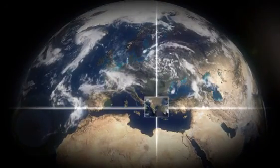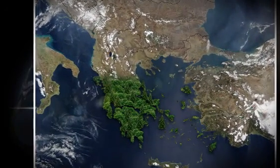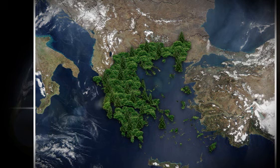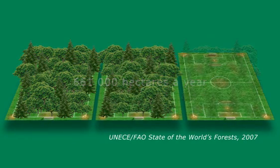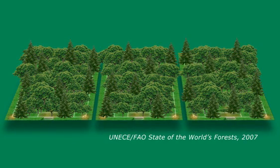In Europe, our forests have grown by an area about the size of Greece in the 15 years between 1990 and 2005, and that growth continues at the rate of 661,000 hectares a year — roughly three football pitches every hour of the day and night.